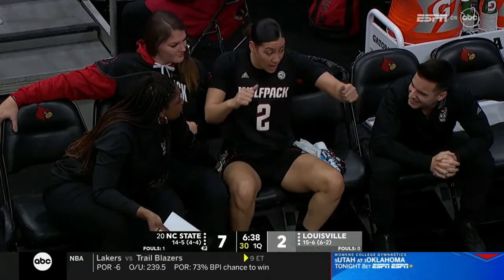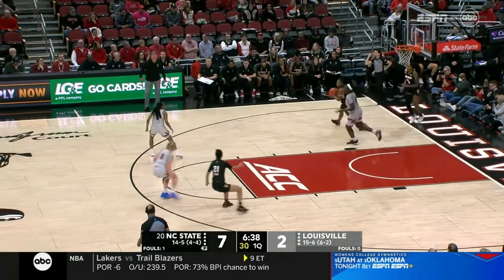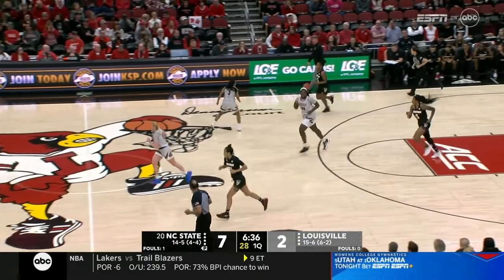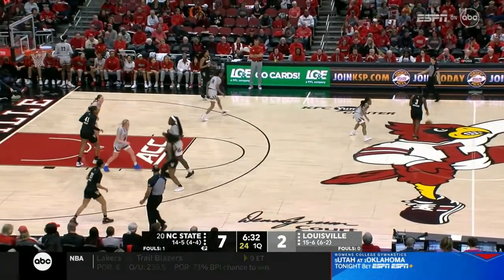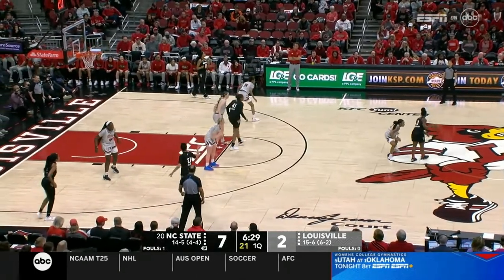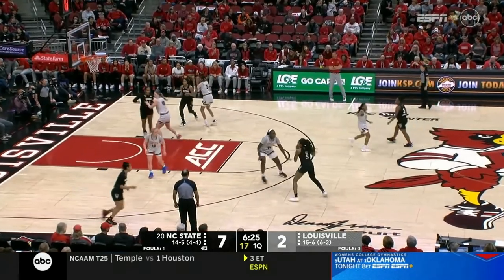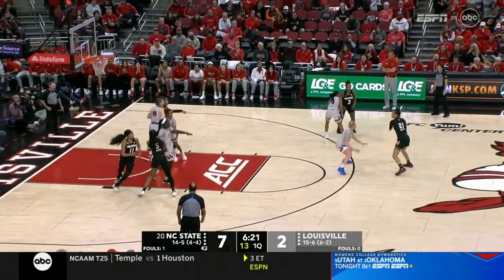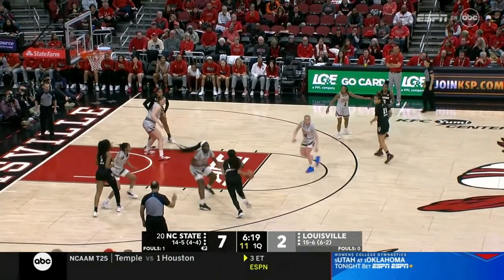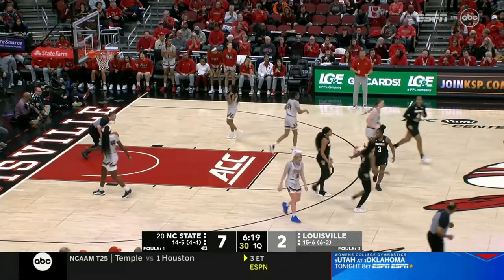NC State lost four of five starters. Louisville lost some really important pieces, including Emily Engsler, which was the heartbeat of their team a season ago. They're trying to integrate transfers in their first year at their program. Losses they're not accustomed to — both have already lost more than they did all of last year. So a gut check here in mid-January, and another turnover.